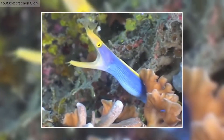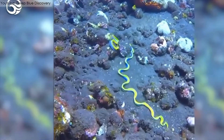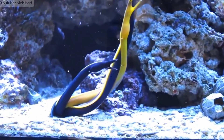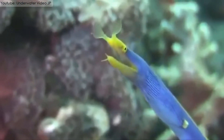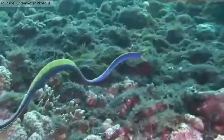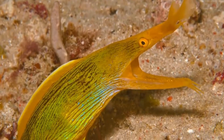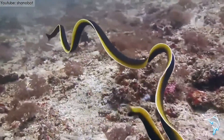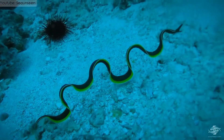Also known as the leaf-nosed moray eel, the ribbon eel is the only species in the Rhinomuraena genus. They are widely spread near the reefs of the Indo-Pacific Ocean and are mostly found in Indonesian waters. They have distinctly expanded nostrils with a widely open jaw. The adults of the species are blue-colored with yellow dorsal fins, whereas in females the blue is replaced by green. The juveniles are black-colored with similar-looking dorsal fins. They are around 25 to 37 inches in length and have a normal lifespan of 20 years.